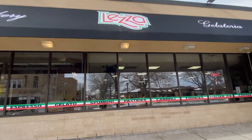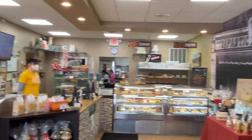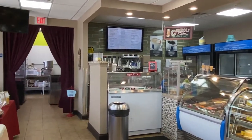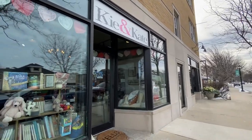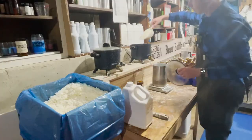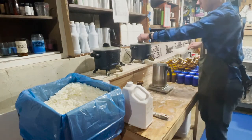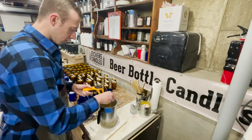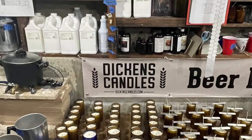For dessert, I hear Leza Spulani is a great spot, but there's a lot of great places downtown — just walk around and enjoy the small-town feel that Elmhurst has to offer. And Elmhurst has a ton of small businesses like Dickens Candles. Adam Dickens is the owner and the maker, and they're handcrafted right in Elmhurst. It's actually really cool to watch how Adam does his work.